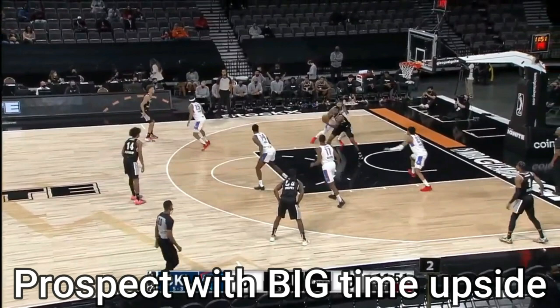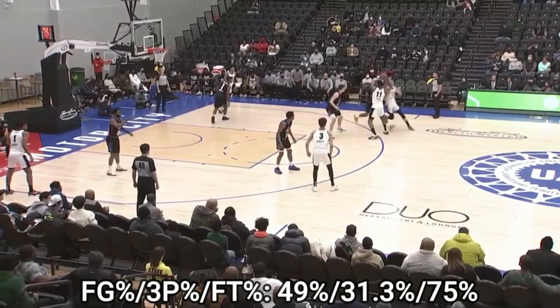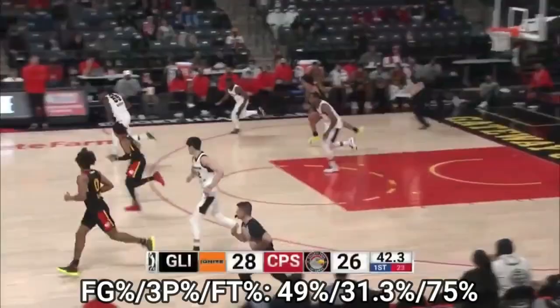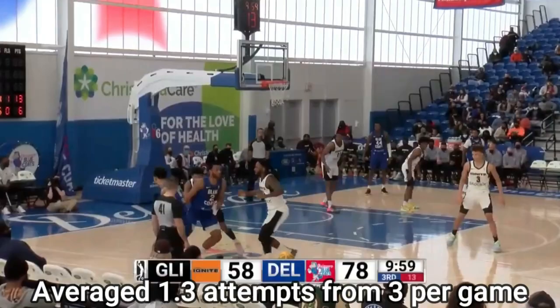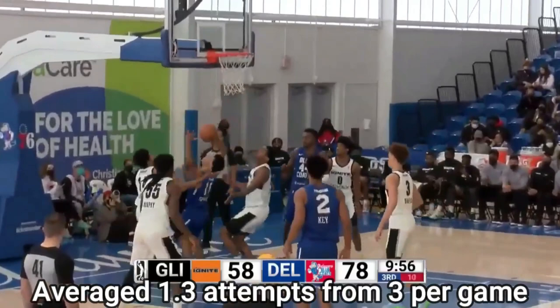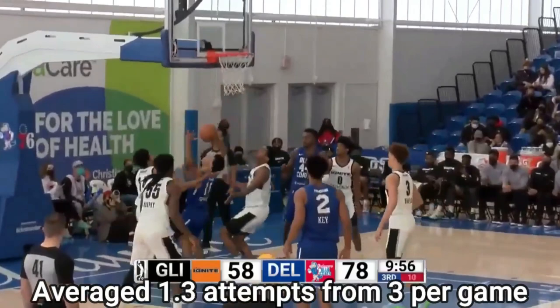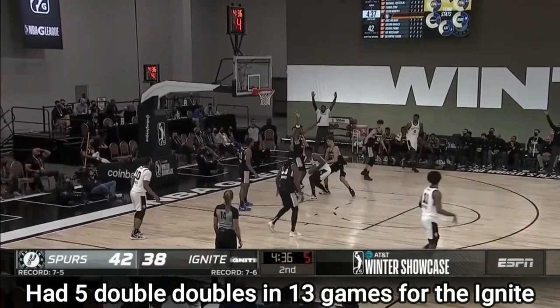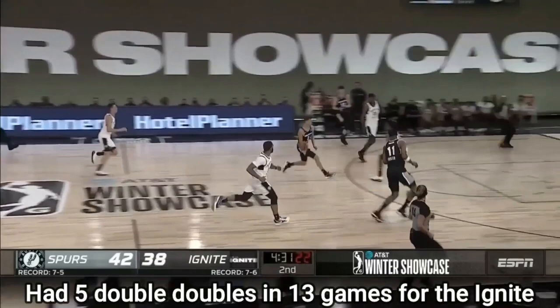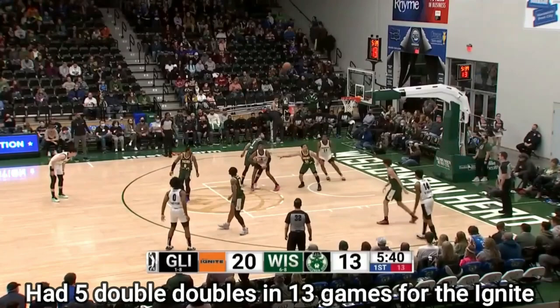The second thing Michael Foster Jr. has to improve upon is his defense. Foster projects to add value by helping from the weak side as he did for the Ignite, using his insane leaping ability off two feet to rise and swat shots into the stands. He averaged two blocks per game, despite not being the most traditional rim protector in any sense. This is by no means a primary rim protector for a team or a team's last line of defense. Foster is kind of in between two positions defensively. He's got pretty good IQ and the ability to get back in transition to block shots on runouts. But this is all potential. Michael Foster Jr. will surely need some time getting coached up with the Delaware Blue Goats, and to his credit, he's got major upside if it all clears.